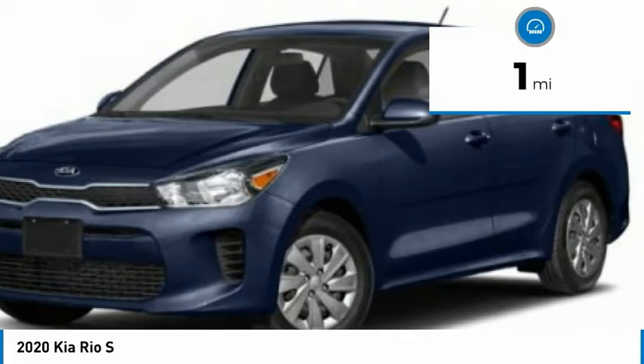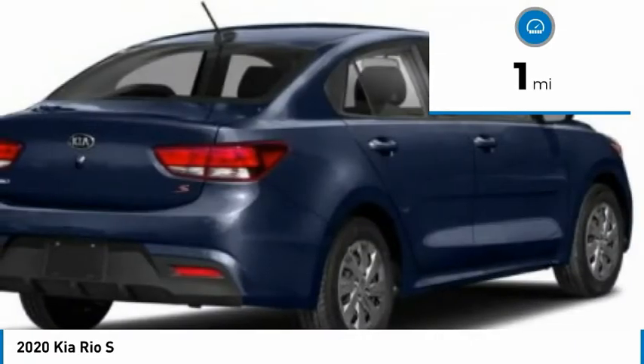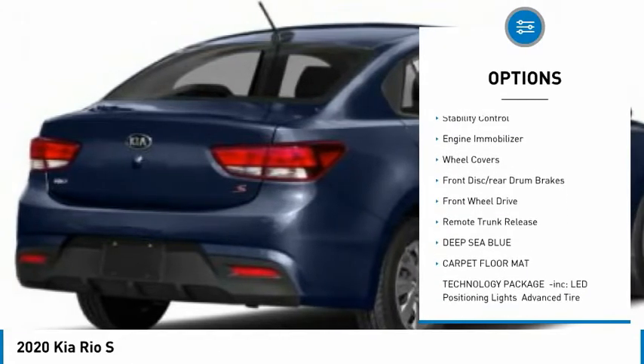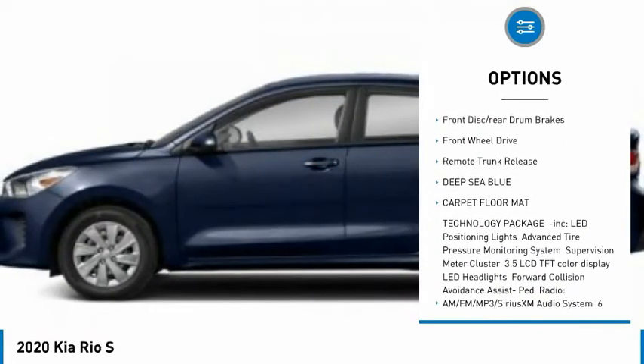This vehicle has less than 100 miles. Here are some of this vehicle's great options: tire pressure monitor, heated mirrors, brake assist, traction control, stability control.